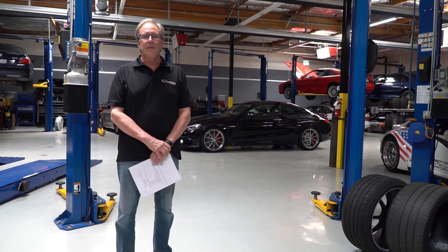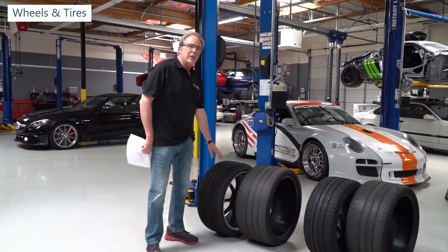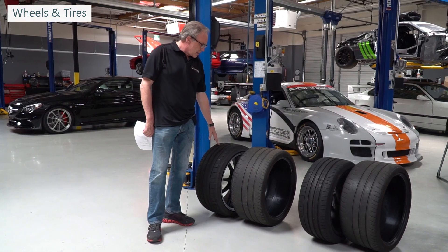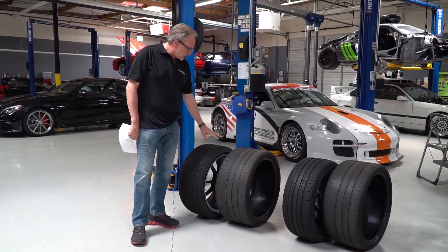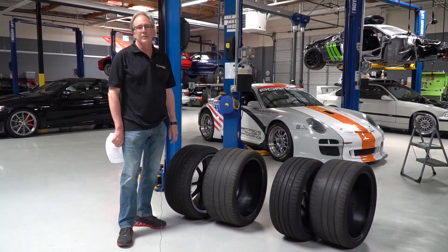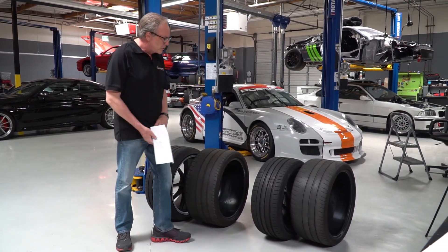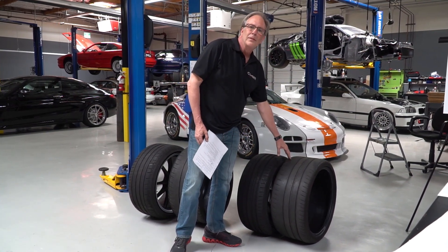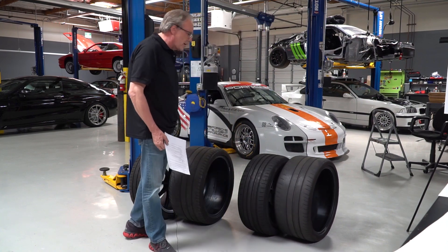We're going to start with wheels and tires. Right here we have the wheels and tires that came on the car. This is the rear, which is a 285-30-20, and we made custom wheels — Forgeline — so we could fit larger tires on the car, which is a 305-30-20. So we picked up 20 millimeters on the rear of the car. In the front we went from a 255-19 to a 285-30-20. So basically the front tire now is the same size as the rear tire used to be.